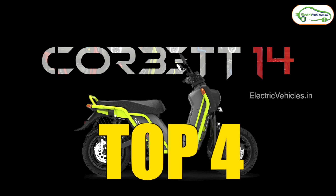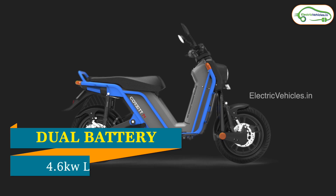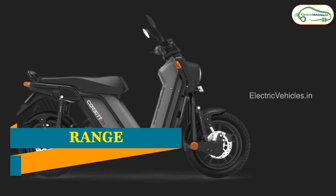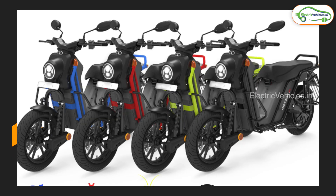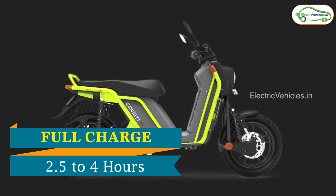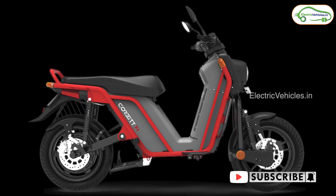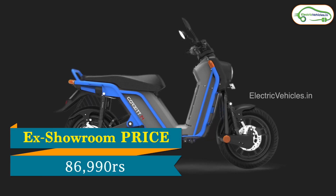Number 4 is the Corbett 14 from Boom Motors. This vehicle comes with a dual battery option and a battery capacity of 4.6 kW. The company claims a range of 180 km and a top speed of 75 kmph. It comes with a 4 kW BLDC hub motor and takes 2.5 to 4 hours to charge. It has disc brakes for both wheels with a Combi Braking System, and an ex-showroom price of 86,990 Rs.